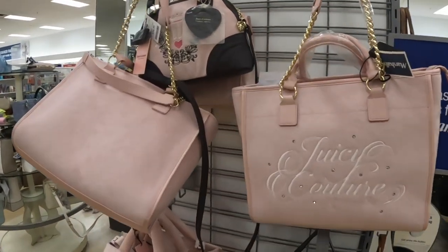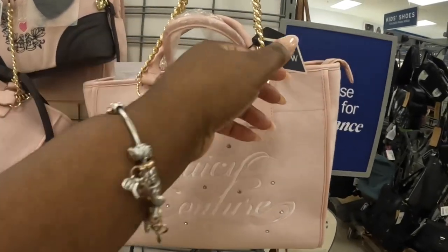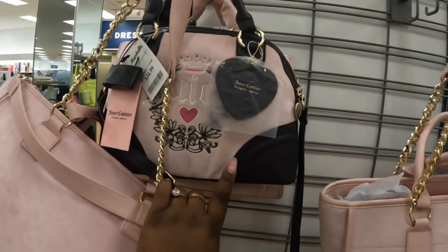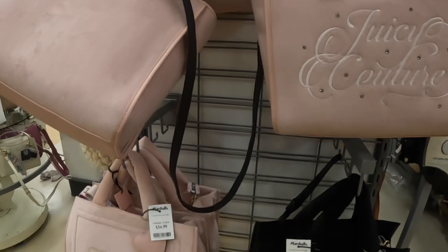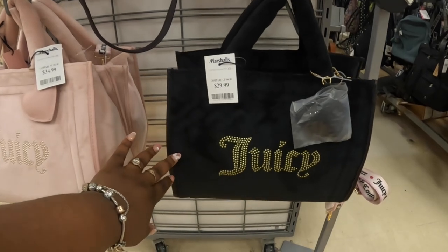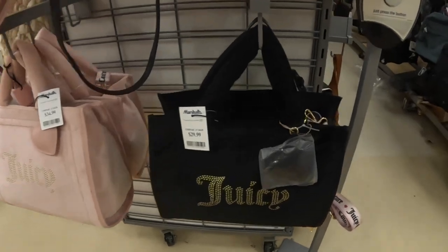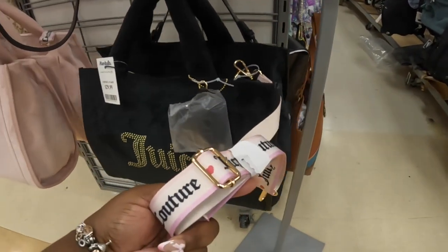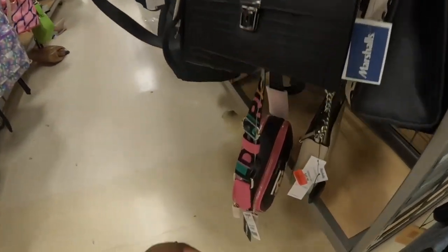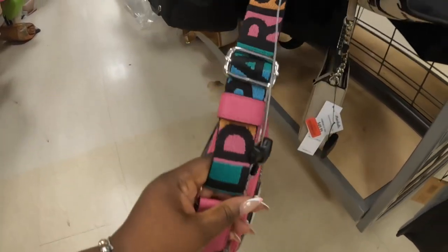I saw this handbag when we were in the other Marshall's and I'm just thinking about it now — I forgot to show it to you guys. Good thing it's in here, this is $35. We did see a darker pink one at TJ Maxx. This one is still here, $35. And then they have these two right here — this one is $30, the black on black, and that one is $35. They have different prices, okay, that's interesting.